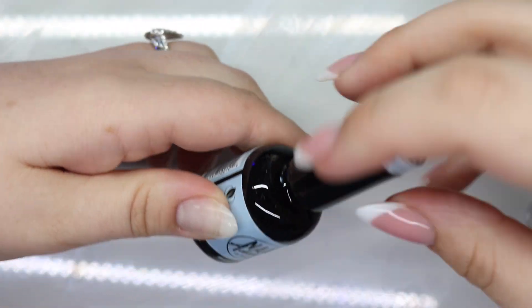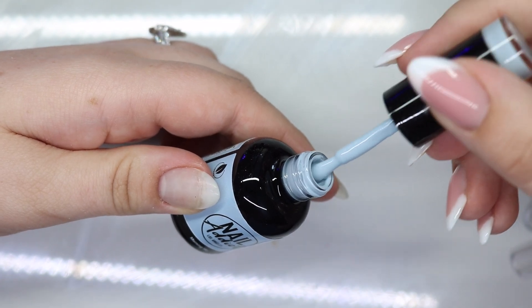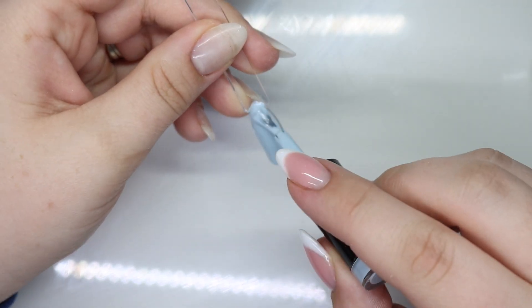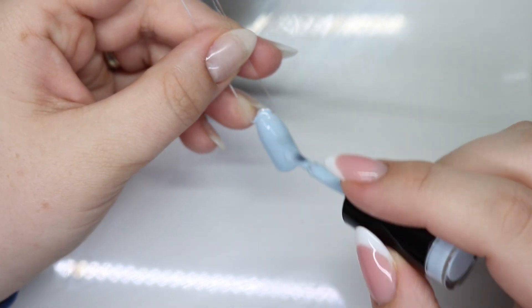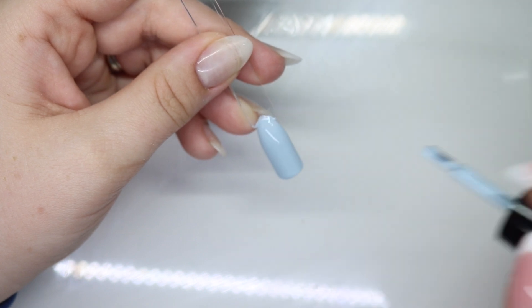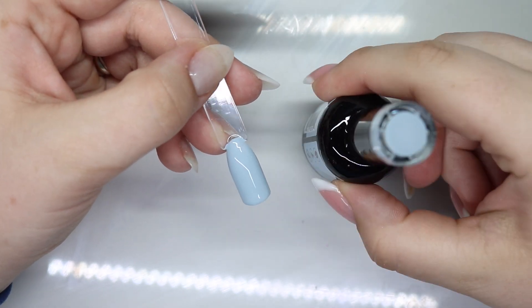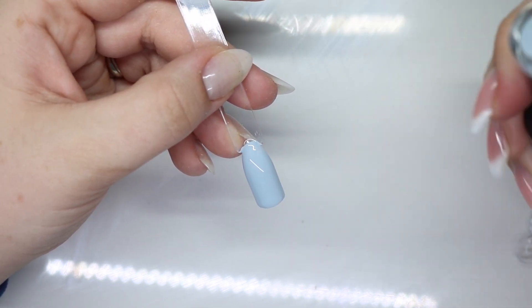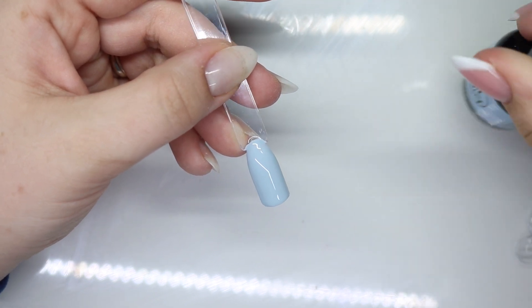Next up is Morning Sky, which is another one I opened in that PR haul — such a pretty color. Look at this, it is exactly like a baby blue dusty gray. Morning Sky is actually probably the perfect name — like you know, like dusk and dawn, this is probably that sky color when you first wake up.